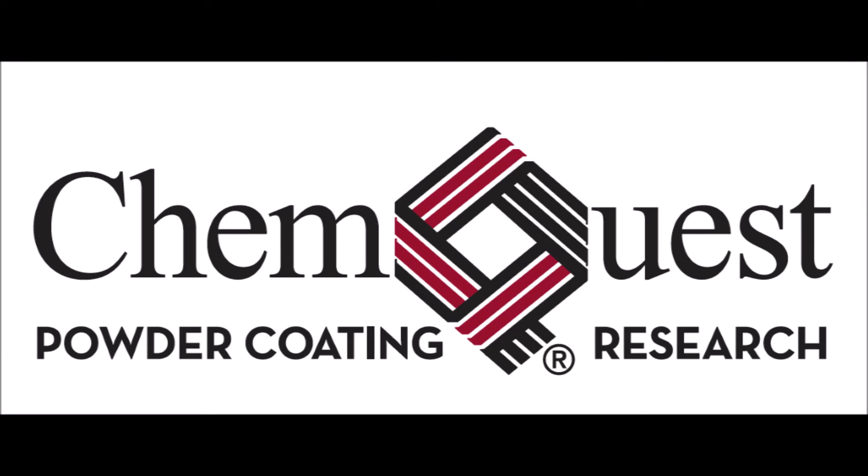The Powder Coating Research Group is now part of the ChemQuest Group, proud sponsor of the Ask Joe Powder podcast. ChemQuest Powder Coating Research is the only independent laboratory dedicated to powder coating technology. We do everything from evaluating raw materials, formulating the next generation of coating, developing new products, consulting, testing, troubleshooting, and training. Our parent company, ChemQuest, provides expert business strategy and advisory services in all aspects of the specialty chemicals value chain, including expertise in both liquid and powder coating. Visit powdercoatingresearch.com or chemquest.com. You can email Kevin Biller at kbiller@chemquest.com.